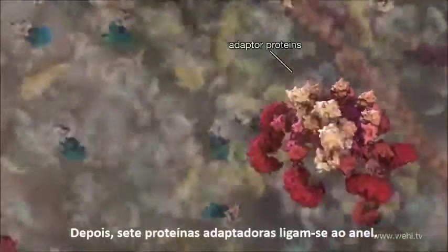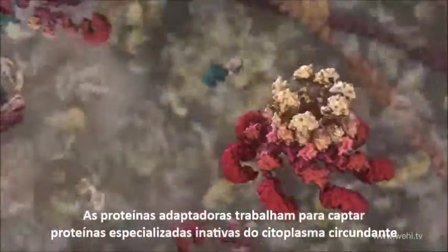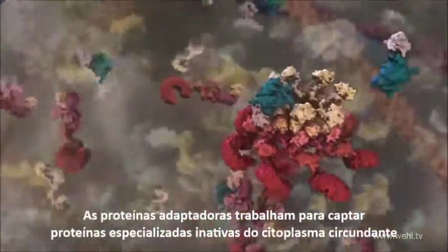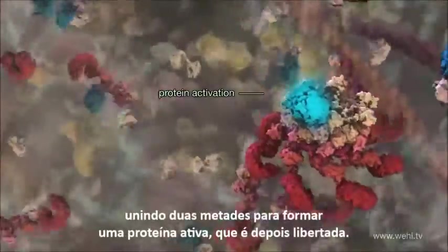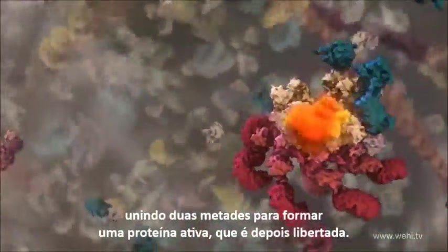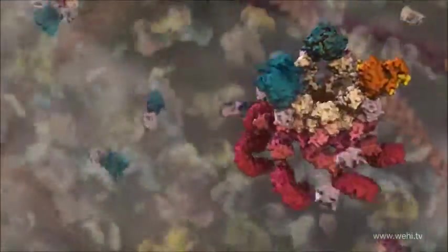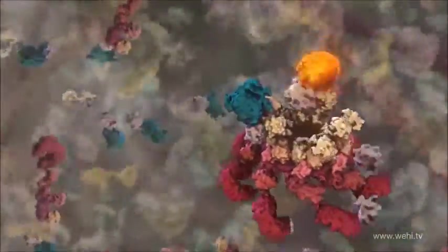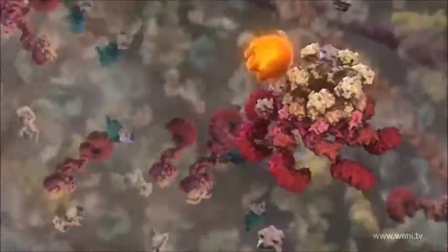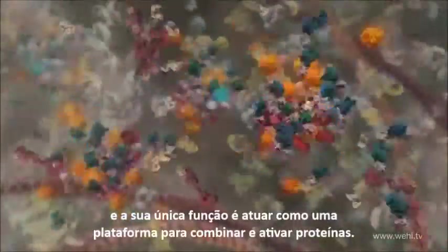The newly active sentinel proteins then aggregate with six other proteins to form a ring. Seven adapted proteins then bind to the ring. The adapted proteins work to capture specialised inactive proteins from the surrounding cell fluid, bringing two halves together to form the active whole, which is then released. This entire structure is called the inflammasome, and its sole purpose is to act as a platform for combining and activating these proteins.